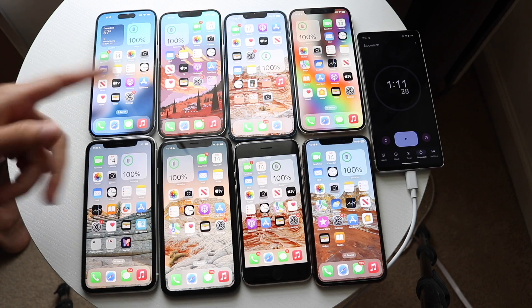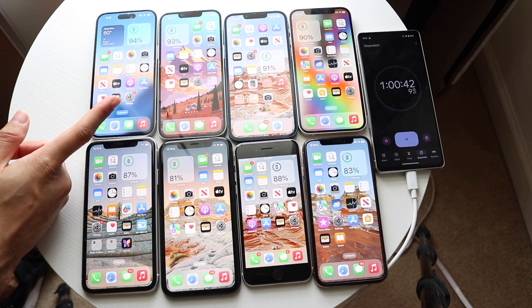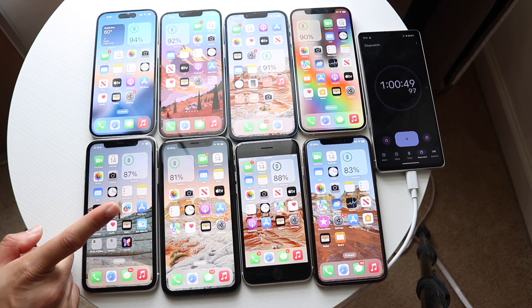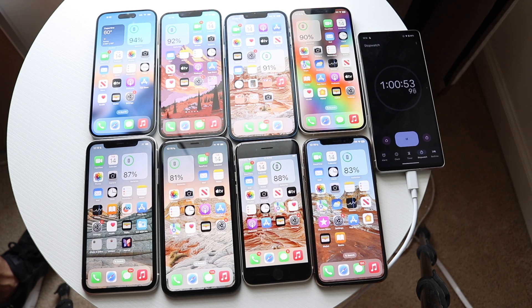It's been about an hour on all of our phones. The iPhone 15 is at 94%, iPhone 14 at 93%, iPhone 13 at 91%, iPhone 12 at 90%, iPhone 11 at 87%, iPhone 10R at 81%, iPhone SE 3 at 88%, and the iPhone 10S at 83%. So far the iPhone 15 is doing the best and the iPhone 10R is doing the worst. The iPhone 11 is doing better than I thought.